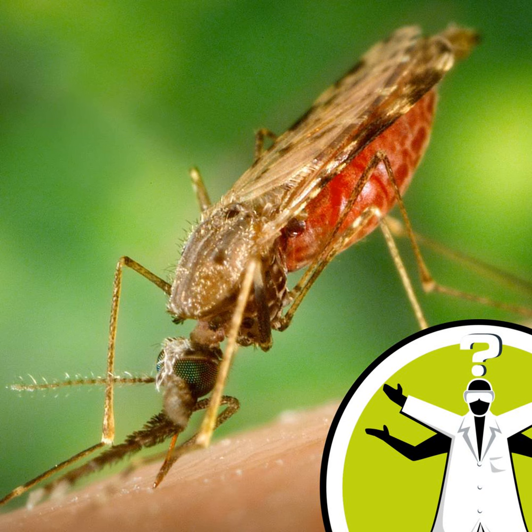The Naked Scientists' Question of the Week, brought to you in association with the Howtowise Foundation, supporting science and education from alpha to omega.